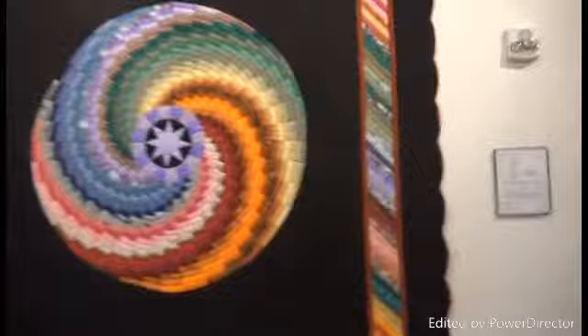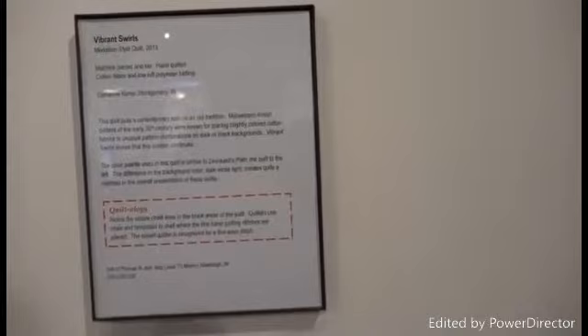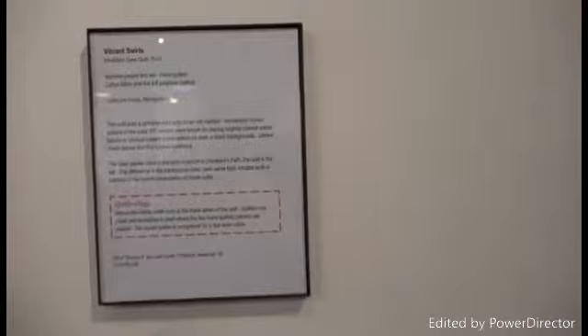This is called Vibrant Swirls — machine-pieced and set but hand-quilted by Catherine Kemp of Montgomery, Indiana. A gift from Thomas and Judy Martin of Newburgh.